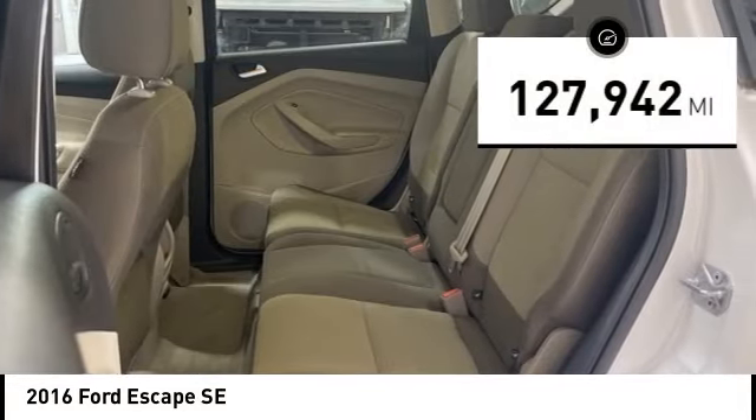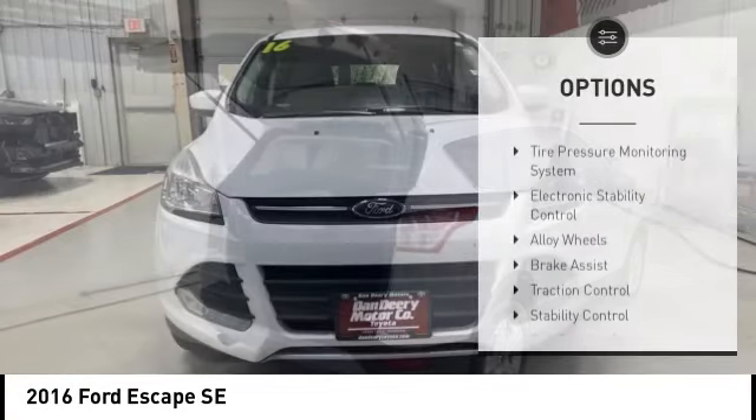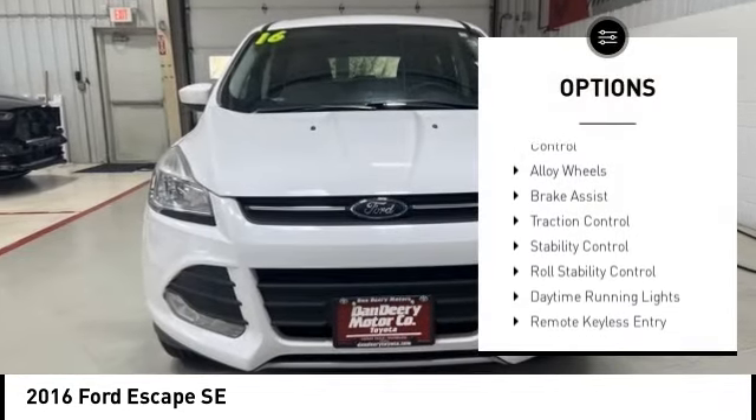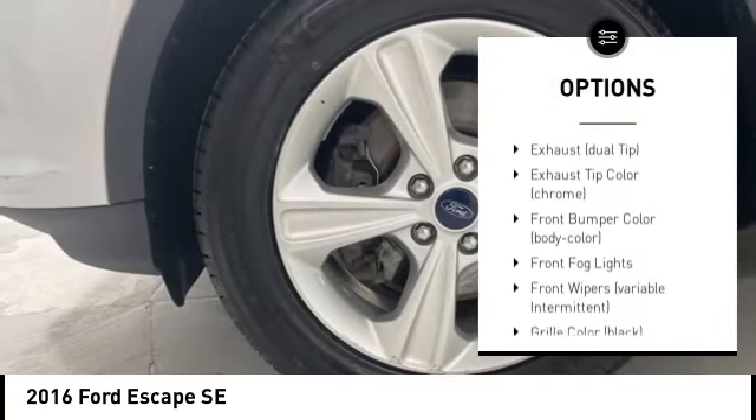This vehicle has less than 130,000 miles. Here are some of this vehicle's great options: tire pressure monitoring system, electronic stability control, alloy wheels, brake assist, traction control.